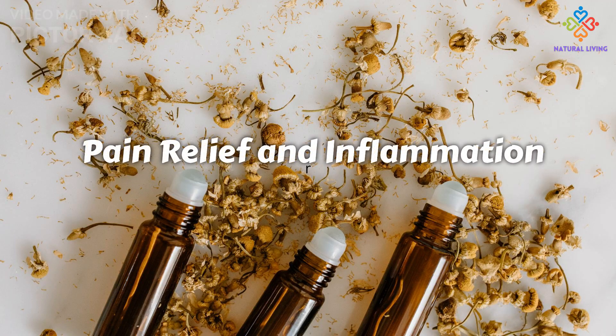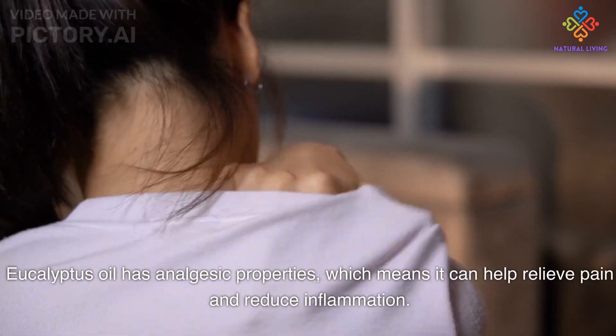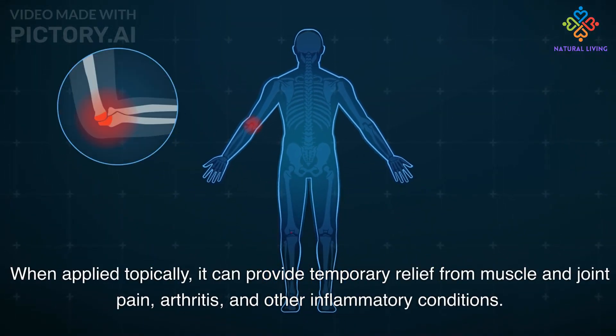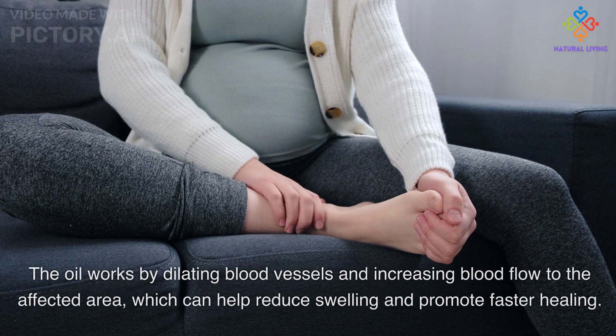Eucalyptus oil has analgesic properties, which means it can help relieve pain and reduce inflammation. When applied topically, it can provide temporary relief from muscle and joint pain, arthritis, and other inflammatory conditions.